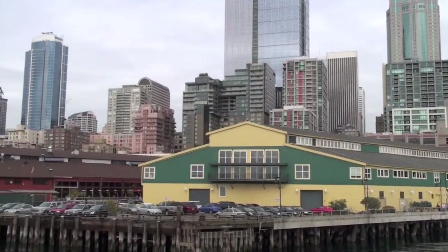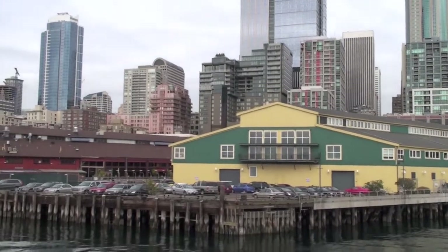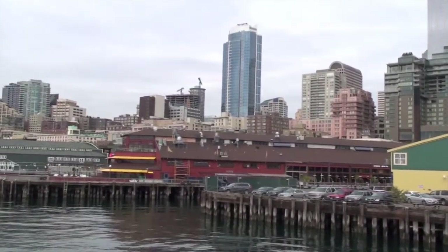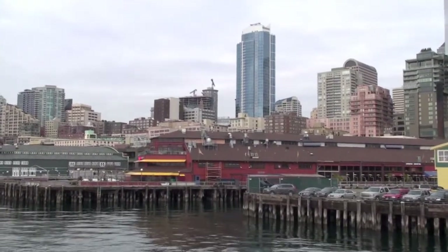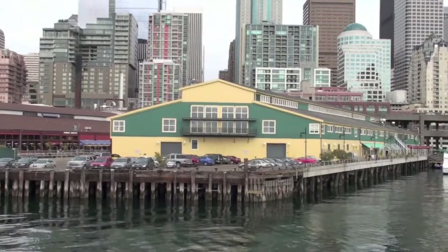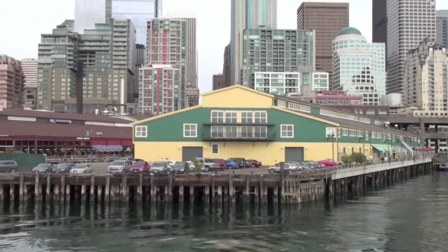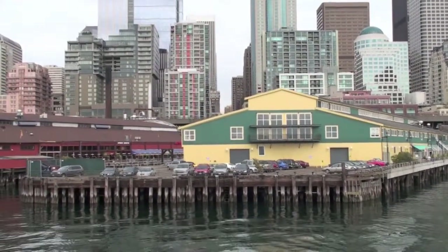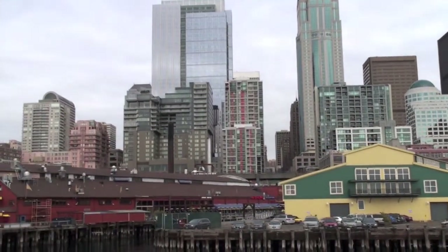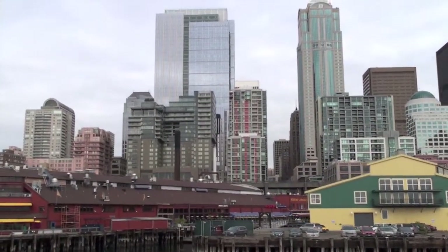Now let's talk about Pier 56 and Pier 57. Right off our right-hand side you'll see a green and yellow pier. This is Pier 56, home to Elliott's Oyster House. Who likes oysters on the third deck? If you like oysters, they have a 21-foot long table with 30 varieties of oysters. You can get a vodka black pepper oyster shooter — it's my favorite. I don't really like oysters, but I did enjoy that.